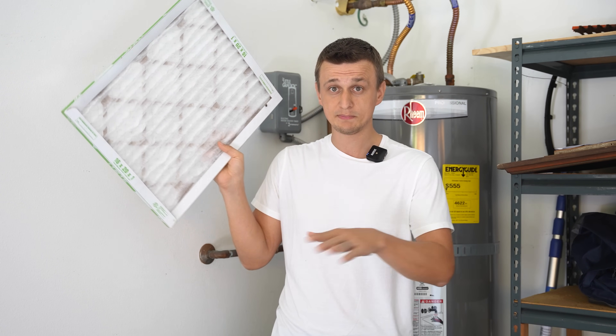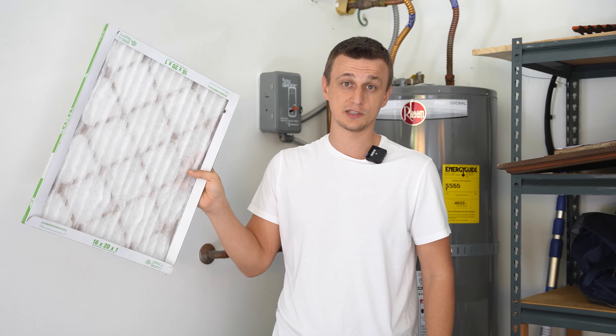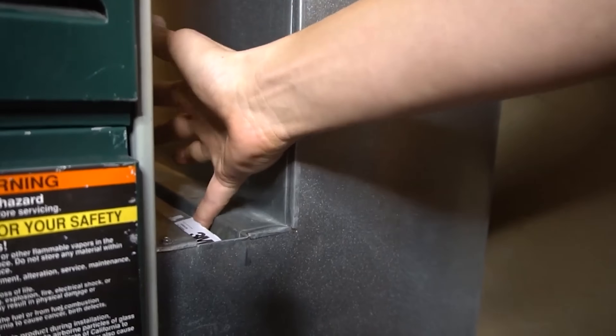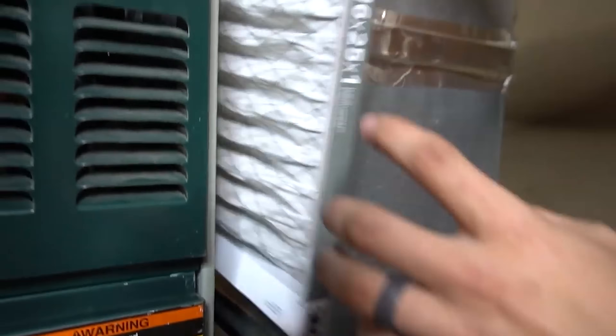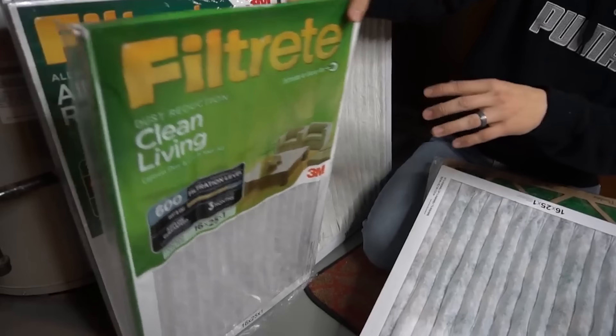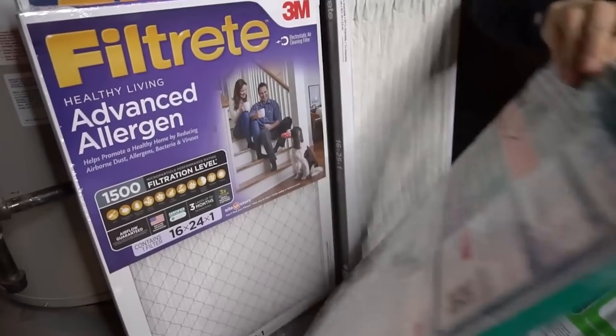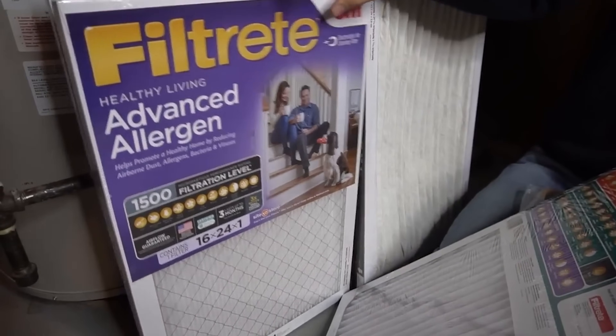If the problem stops with the furnace filter out, then you know you should get a different filter that is not as restrictive. I have a whole video on frequently asked furnace filter questions, so if you have no idea where your filter is or need more information, that video will likely answer your questions. I also have a video where I go over the different kinds of furnace filters and which ones are more or less restrictive.